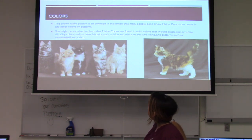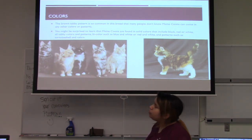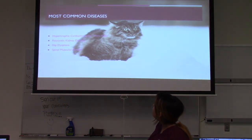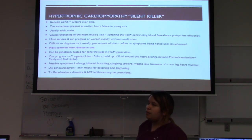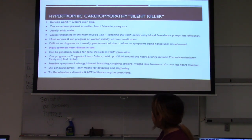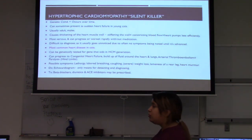In terms of colors, they're most commonly seen in brown tabby pattern, and some people don't even know they come in other colors. But they actually come in solid colors such as black, red, or white, and all tabby color patterns such as red and white and blue and white. Patterns such as tortoiseshell and calico can also be seen.